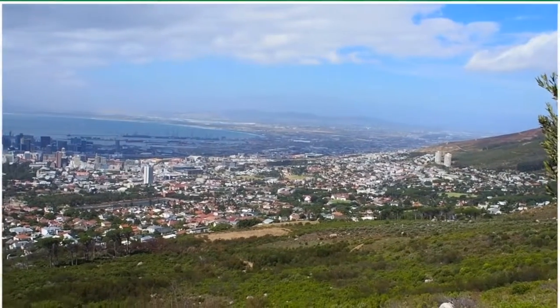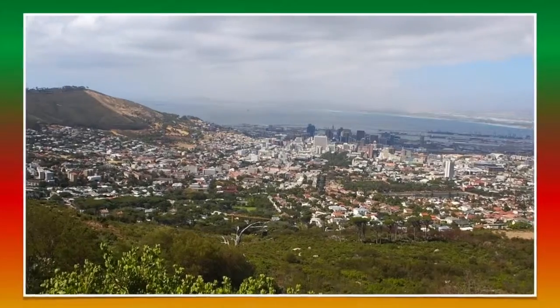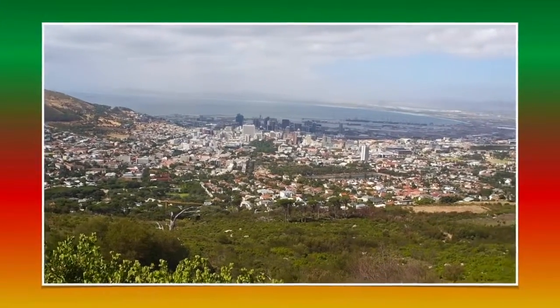We fly out tomorrow, so it's goodbye to Cape Town tonight and heading for the airport in the morning. What a fantastic three weeks we've had.